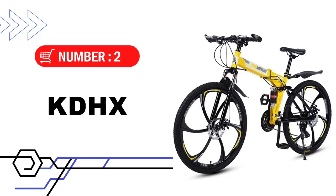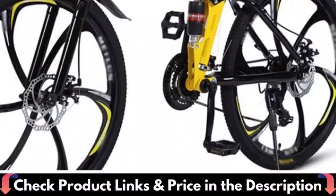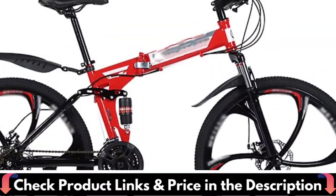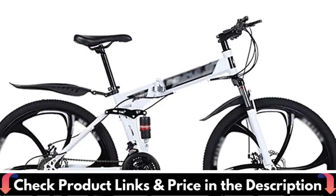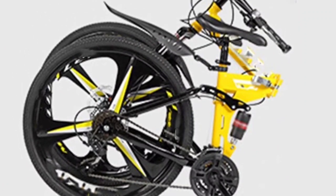Number 2 in this best mountain bikes under $2000 list is the KDHX 26-inch mountain bike. The folding bike has a foldable frame that makes it easy to store and transport. This folding bicycle is 98% pre-installed, so you can install and use it very quickly, reducing a lot of tedious installation steps.